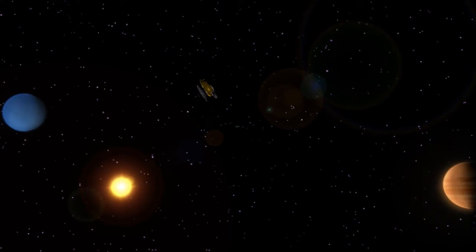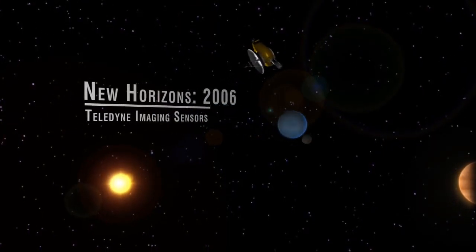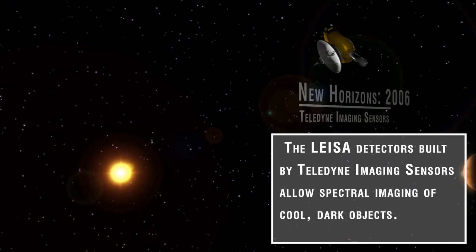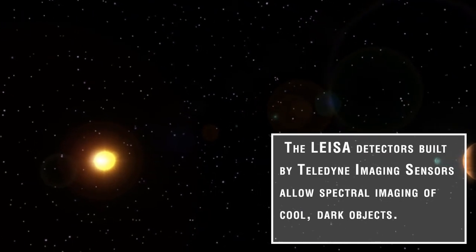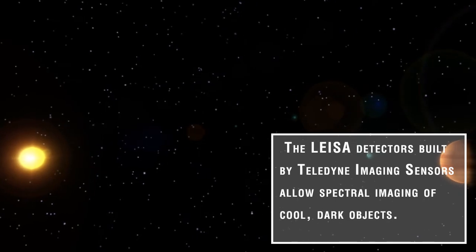Launched in 2006 when Pluto was still classified as a planet, the New Horizons spacecraft travels on its way to Pluto for a flyby in 2015. One of the instruments on board, called LISA, uses detectors built by Teledyne Imaging Sensors. These detectors allow spectral imaging of this dwarf planet and other cool, dark objects in the Kuiper Belt.